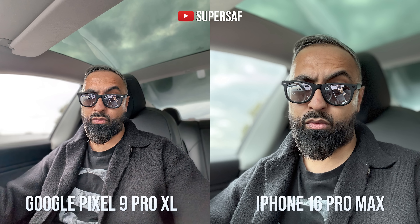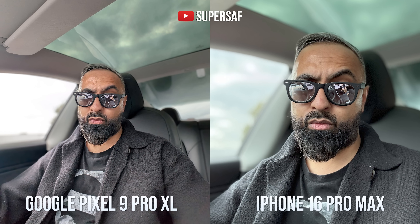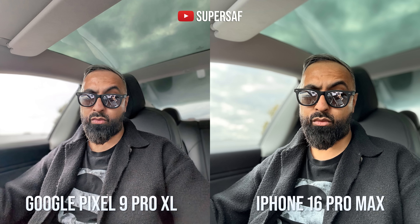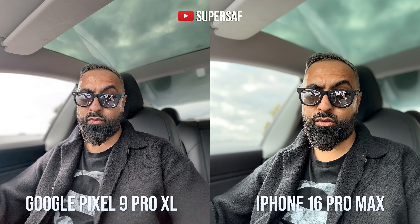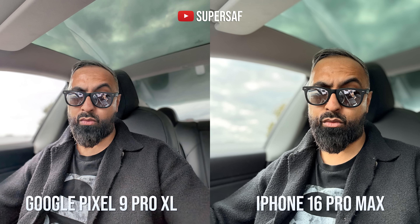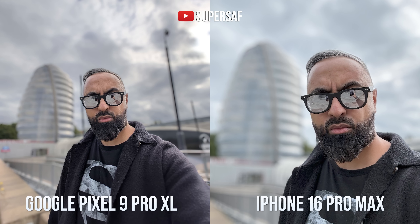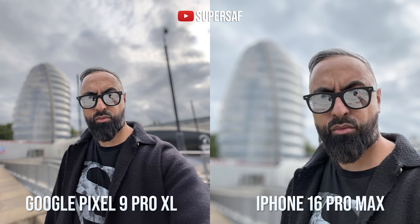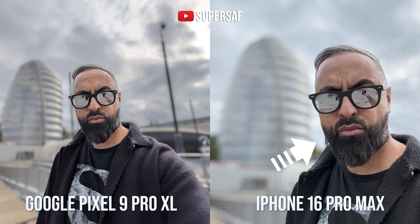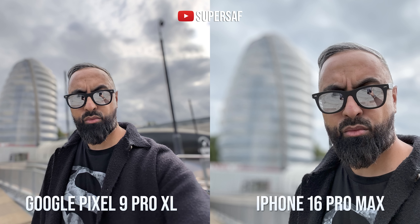Now portraits from the selfie cameras — I think actually both do really well. With the iPhone, it kind of punches in when you're doing portraits. You can just take a normal selfie and because of that depth information, turn it into a portrait later on. In this example, I've added a photographic style to the iPhone's image just to show you. For another portrait selfie, I once again prefer the Pixel — it's done a better job in terms of edge detection, and there's a slight error on the iPhone. Generally speaking, I think both take good selfies and it might come down to personal preference, but I generally did find myself leaning towards the Pixel when it came to selfies.